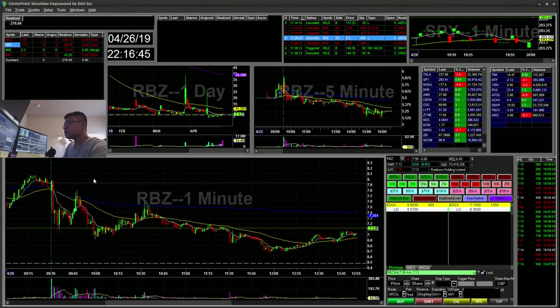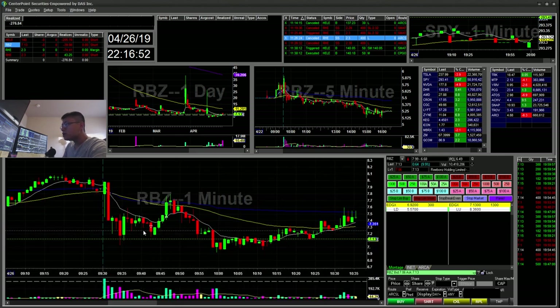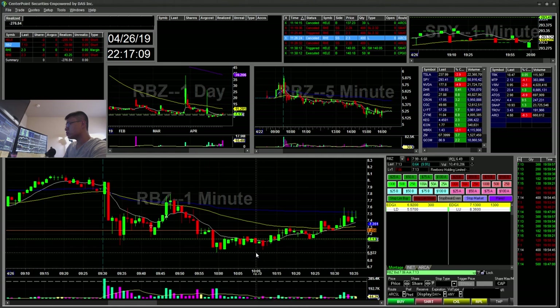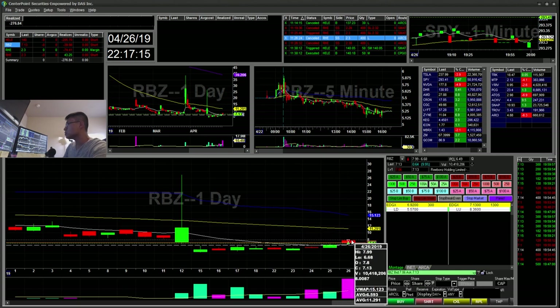Then RBZ — I did a quick short. I thought this little spike was failing, so I was going to short below that. It had a quick move down but went back up, so I just stopped out when it broke above these highs. It ended up going down to fill the gap below at $6.92 — pretty much filled the gap.